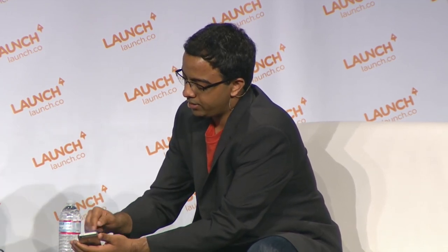The way Automatic works is it gives you a lot of feedback on how you actually use your car. This is actually my data. One of the interesting things is that we spend $8,000 to $10,000 a year on our car, and we have pretty much no insight into how we use it or how we spend that money. At the top of the screen you can see I drove about 350 miles last week, spent about $60, and spent 10 hours in my car. We also give you a score depending on how you actually drive, because small changes in your driving style can help you save up to a third of what you spend on gas.